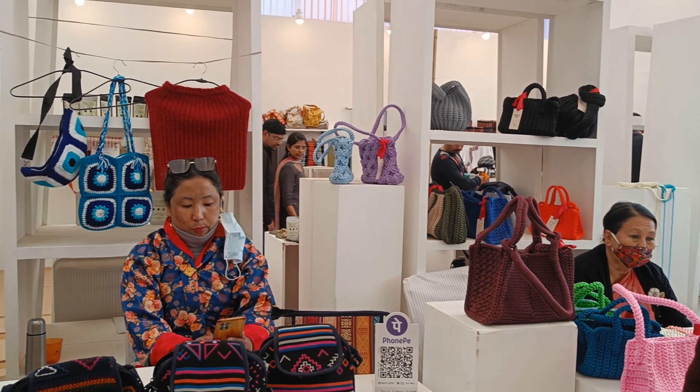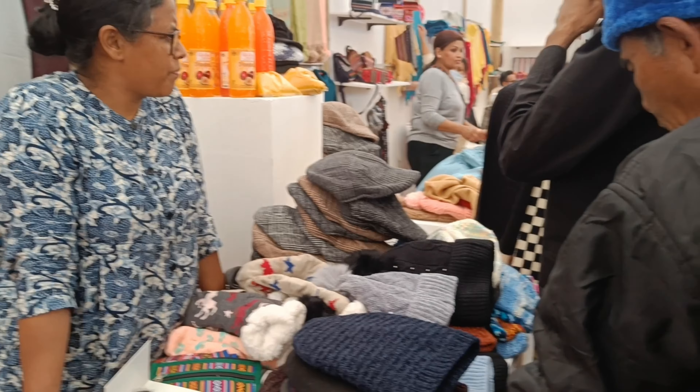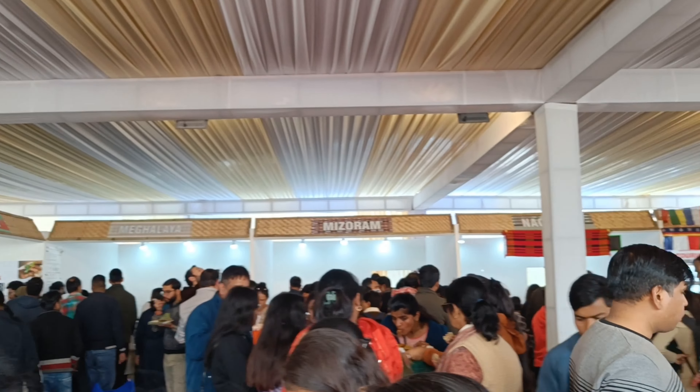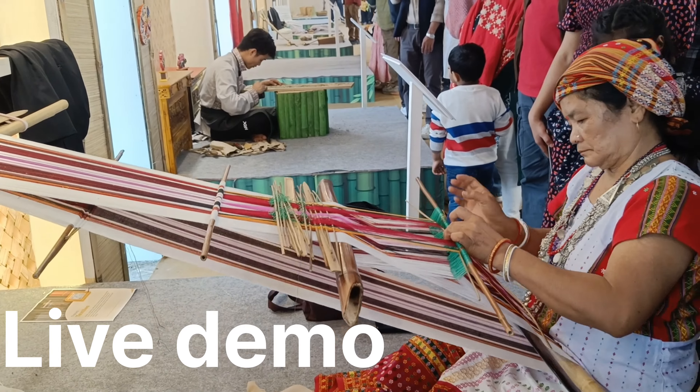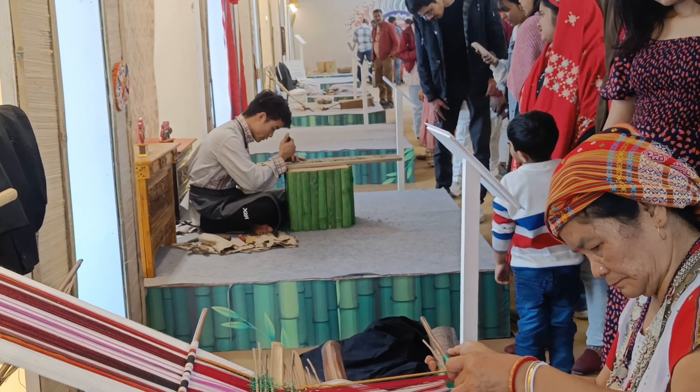Look at everybody! It's a food court. There is a demo here showing how things are made — it's all handmade.